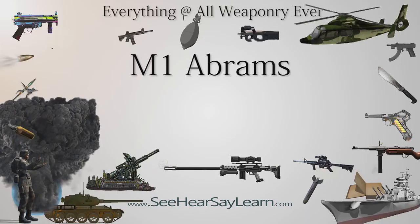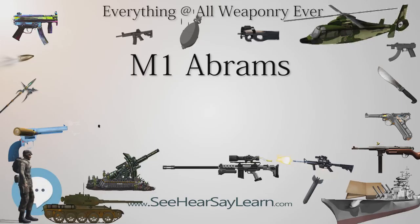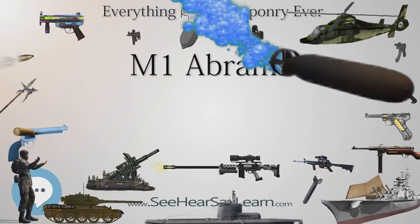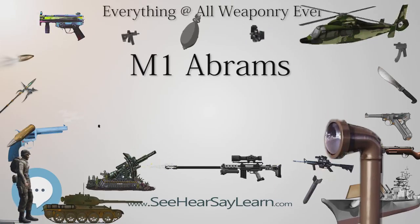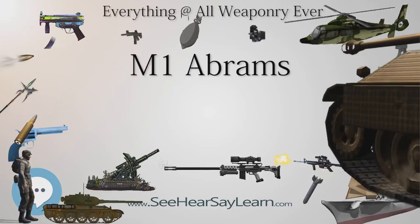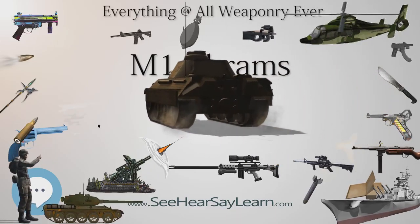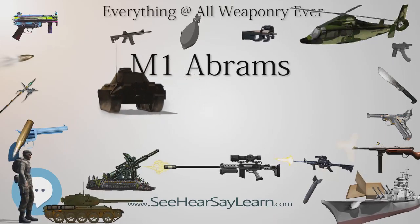In February 1982, General Dynamics Land Systems Division (GDLS) purchased Chrysler Defense after Chrysler built over 1,000 M1s. A total of 3,273 M1 Abrams tanks were produced during 1979–85 and first entered U.S. Army service in 1980. Production at the government-owned, GDLS-operated Lima Army Tank Plant in Lima, Ohio, was joined by vehicles built at the Detroit Arsenal Tank Plant in Warren, Michigan, from 1982 to 1996.